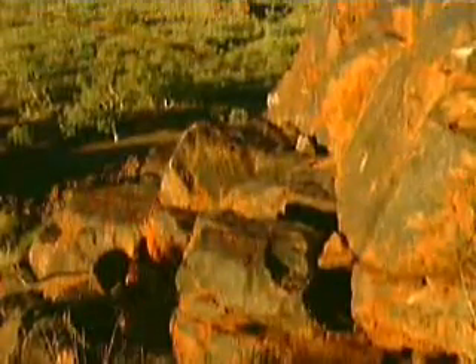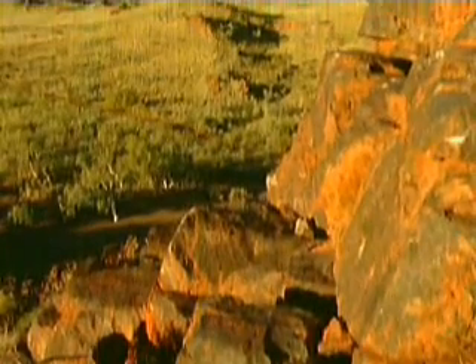Sometimes this process happens quickly during events like volcanic eruptions and earthquakes. But most of the time, it takes millions of years.